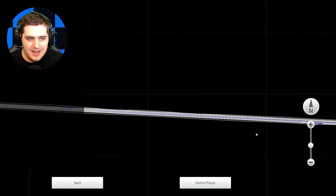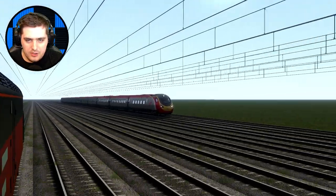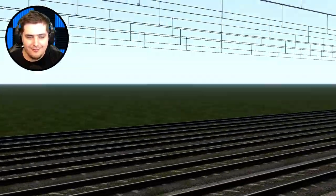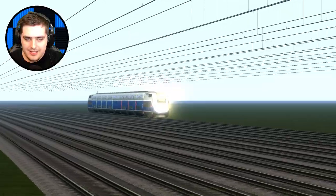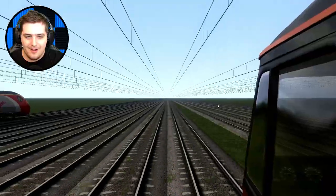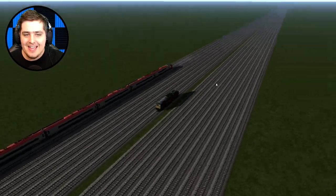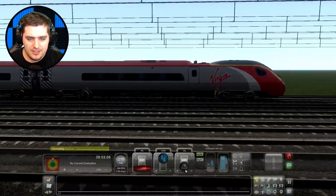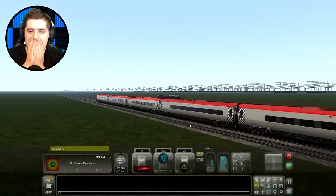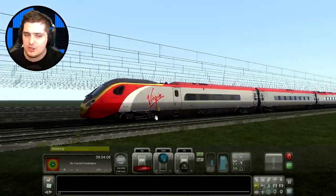Oh my god, that thing's nearly derailing! Where's the TGV? I can't see it on the map. Oh no — the TGV is way behind! The Virgin Pendolino is coming up behind us and the TGV is just a speck in the distance. Goodbye TGV! I've never seen a race like this before — it's so far behind. The Virgin Pendolino is right next to us. I think it's slowing down now, so applying the brakes a little bit — about 200 miles per hour.